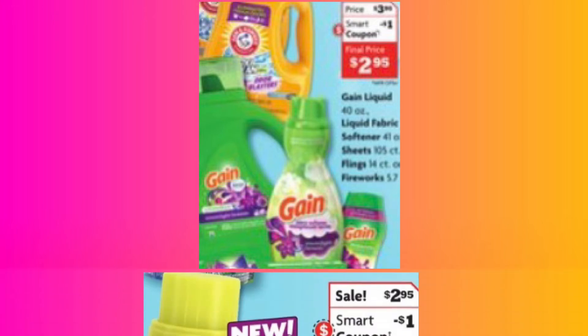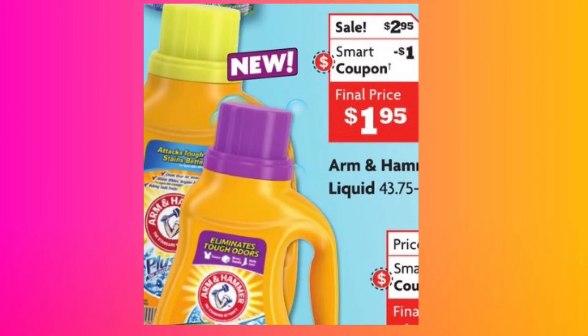We also have Arm & Hammer — it's priced at $2.95 with a $1 smart coupon, making the final price only $1.95. I got some of this stuff this weekend. Pay attention to the bottle because they have some that have 50 percent more in them, so you want to get more bang for your buck.